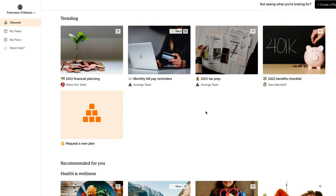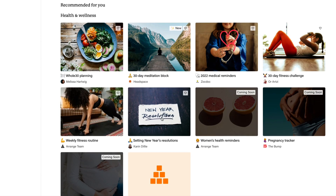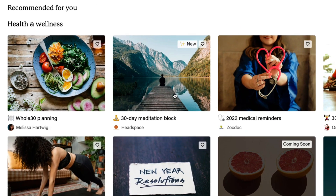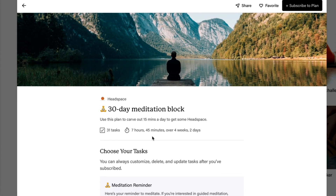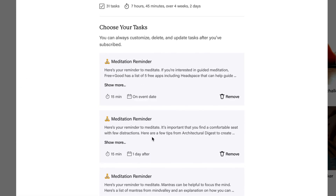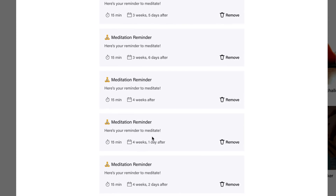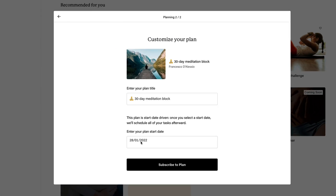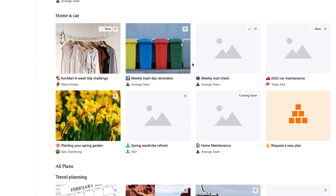Inside the app it's a very simple display. You have a discover area where you can go to specific categories. For example, if you want to do 30 days of meditation, there's one created by Headspace, a well-known meditation application. If you subscribe to that plan, it begins adding all of these reminders to your calendar so you don't forget them. You can choose a start date, subscribe to the plan, and it gets embedded in your calendar so you can get rolling.